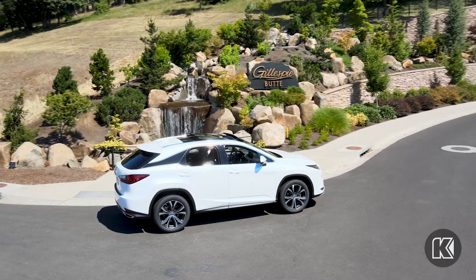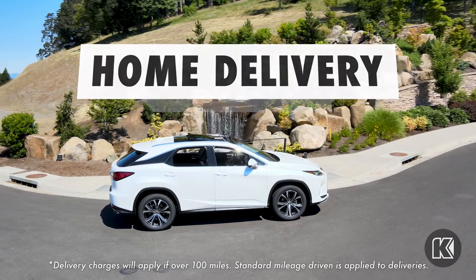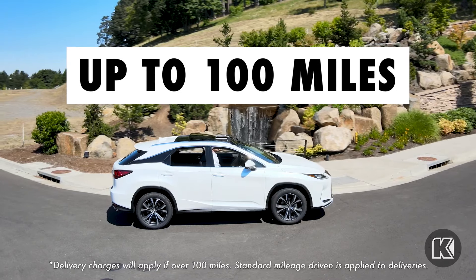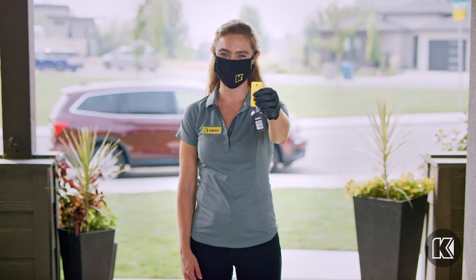Kendall delivers to your home when you use our online car shopping and home delivery for free up to 100 miles. Simply buy online and we'll drop off your new car right to your front door.